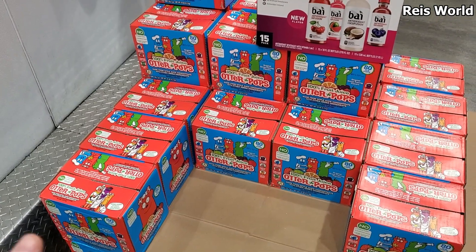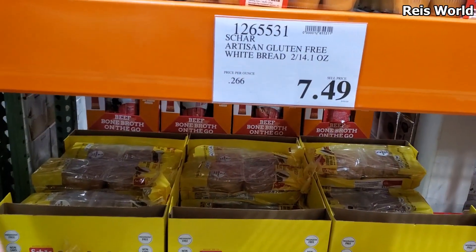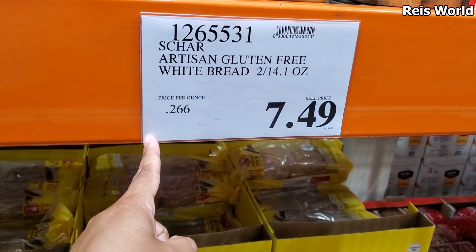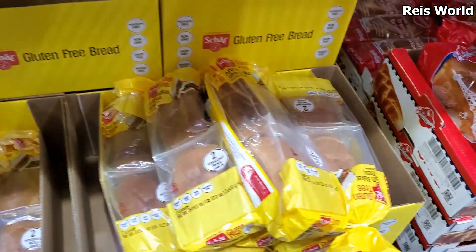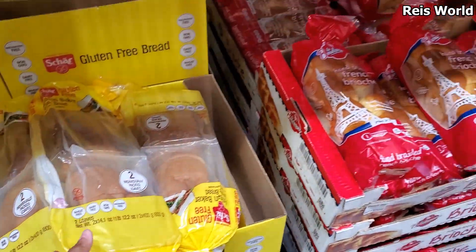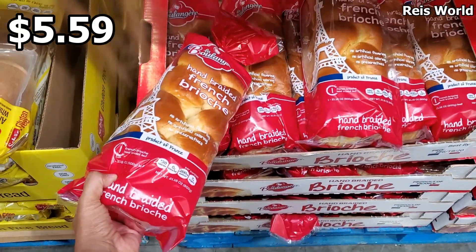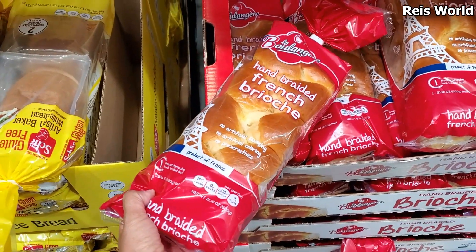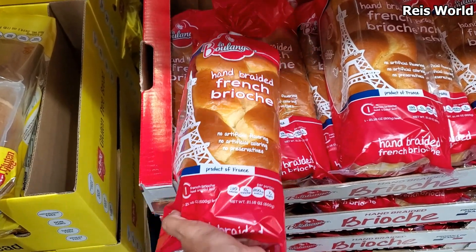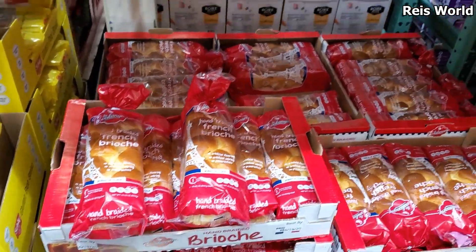Otter pops are $8.69 and you do get 80. You can also find these at Walmart and Winco for about $45 but you might get 40 or something. Somebody in the comments wanted me to look at bread — gluten-free is $7.50 and you get two little loaves. They do have hand braided for $5.59, which is much cheaper here than at my local grocery store.